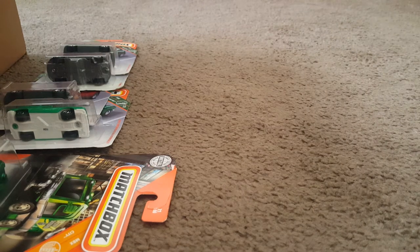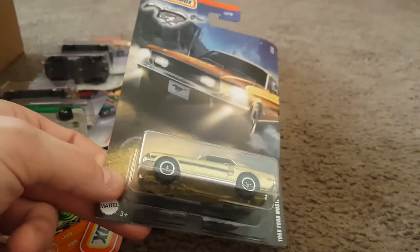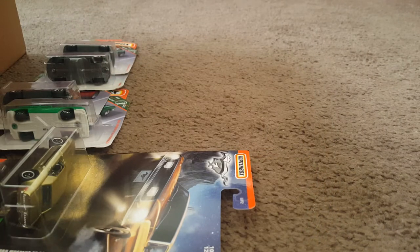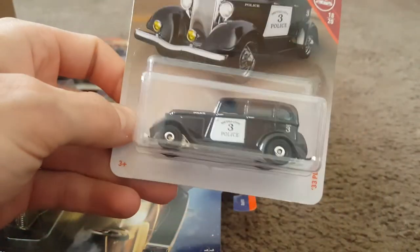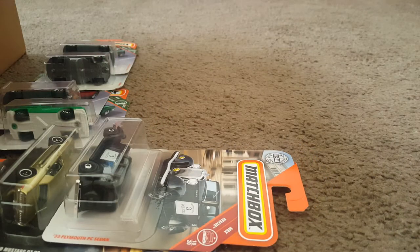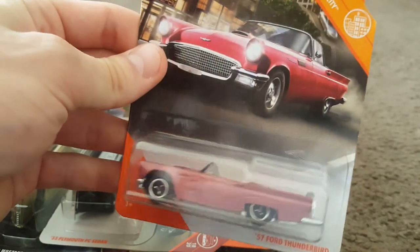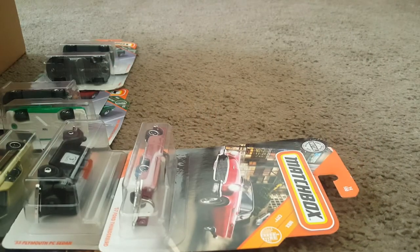Here's one from the Mustang series — 1968 Ford Mustang GT-CS. Love the card work on these. Love that car too. I know I have one of those loose somewhere. And here is the 1933 Plymouth PC Sedan, just found that in the blue color, and there is the police livery. Very cool. Here is a '57 Ford Thunderbird. I do have one of those loose — I actually see it sitting in a display right now.